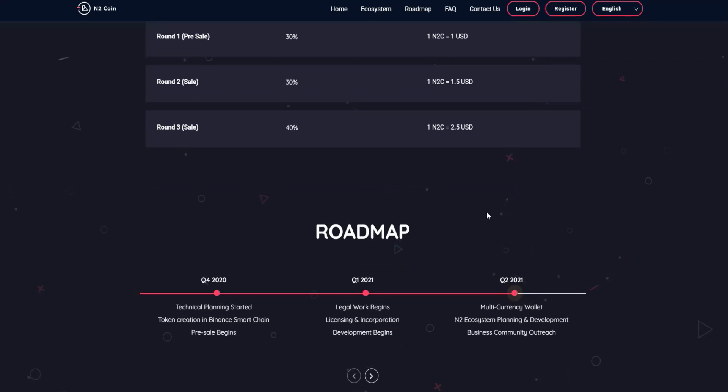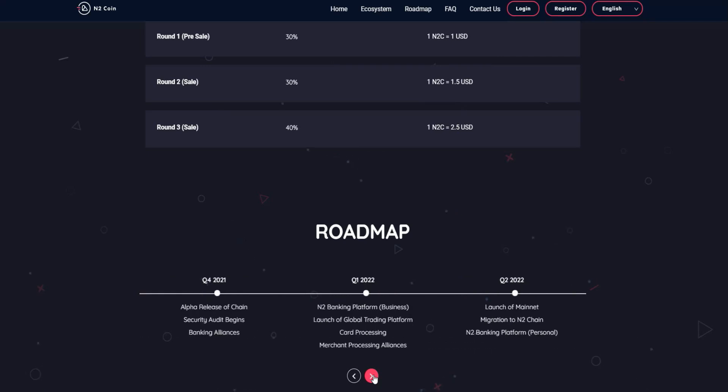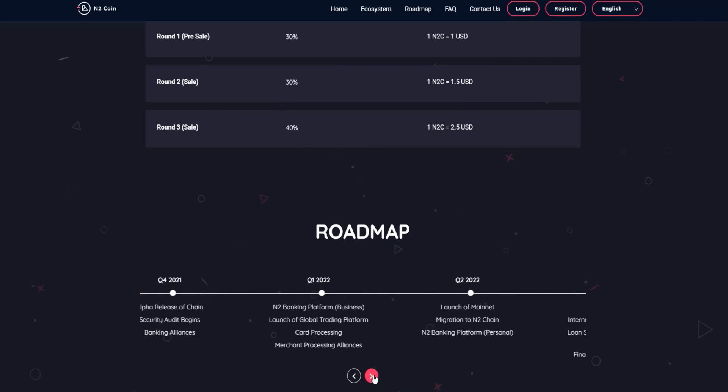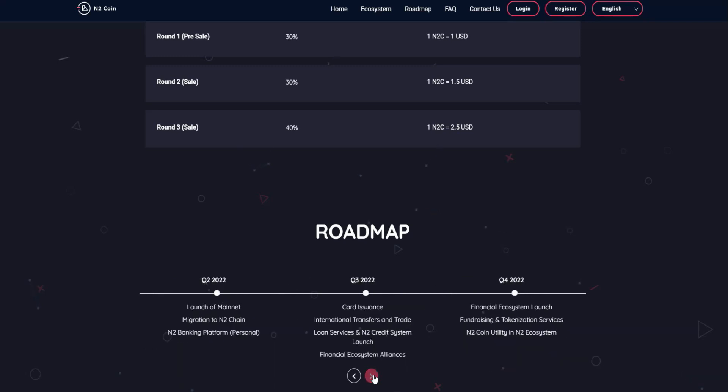The roadmap shows they started this project in Q4 of 2020, with milestones through the end of 2021, and additional goals planned on the roadmap extending into 2022.